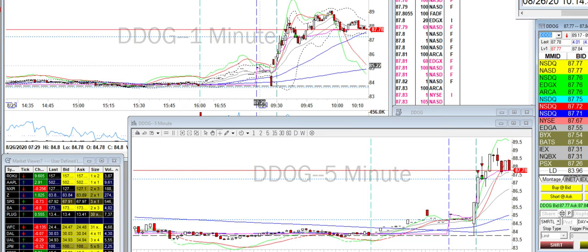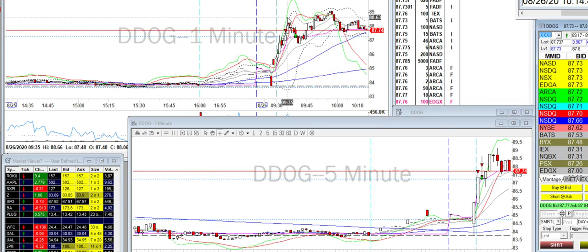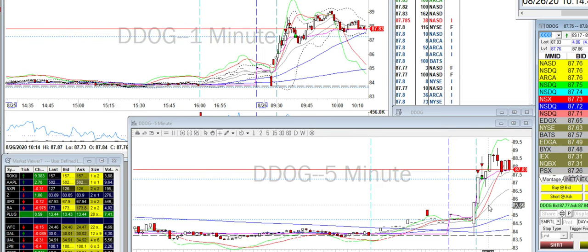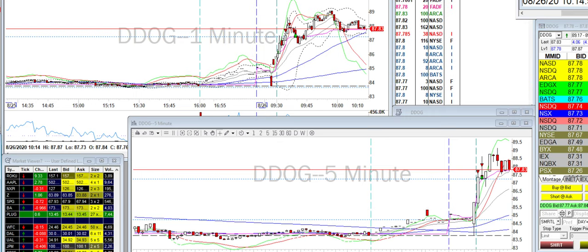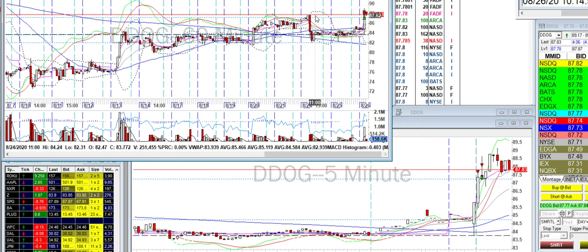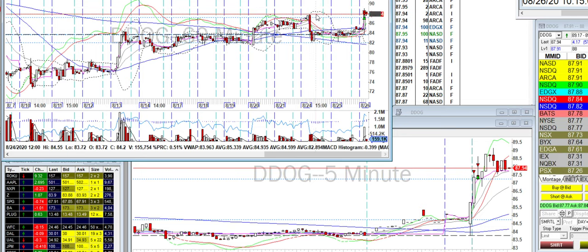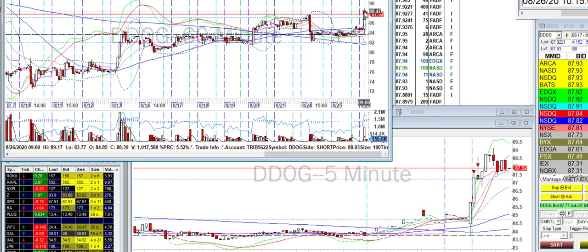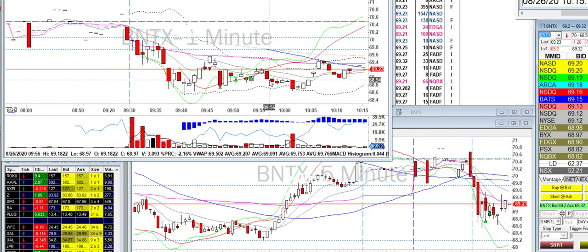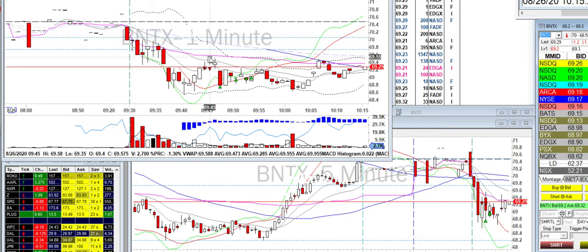I also did DataDog — basically the open range went all the way up and that's when I went short. I added to it, saw that it got rejected there, added to it all the way down, and just covered right at the level of support. The reason I went short at this level is if we look at the 60-minute all the way back to yesterday, this is a level like yesterday's high — the highest it's gotten — so it's a good level of resistance. That's why I went short and added to it.